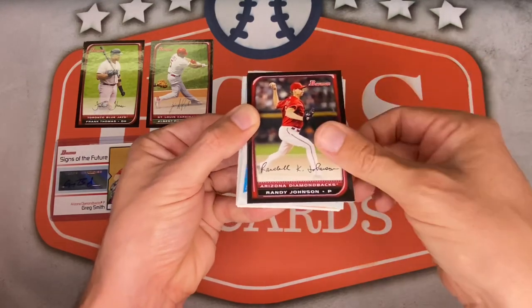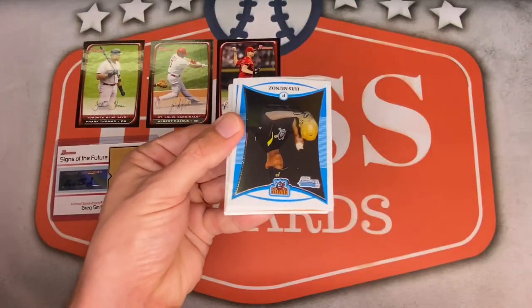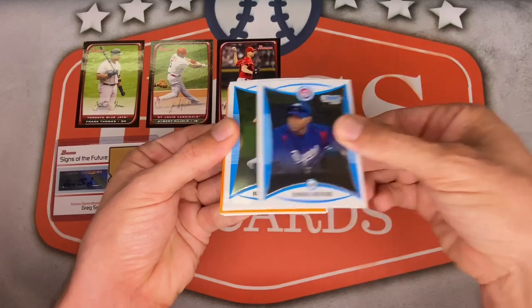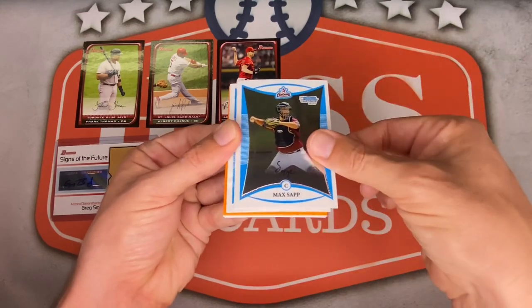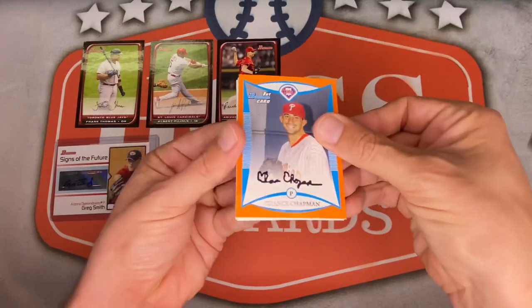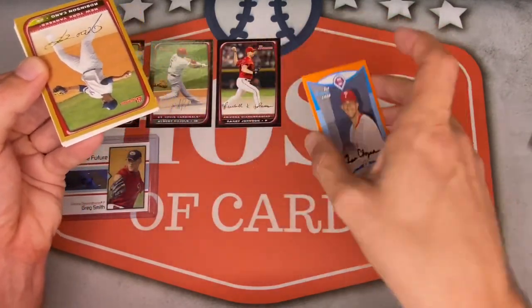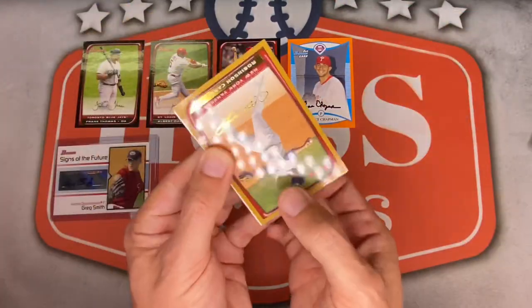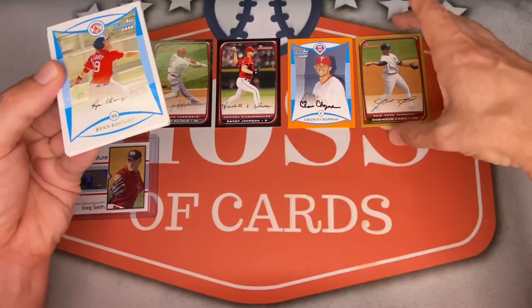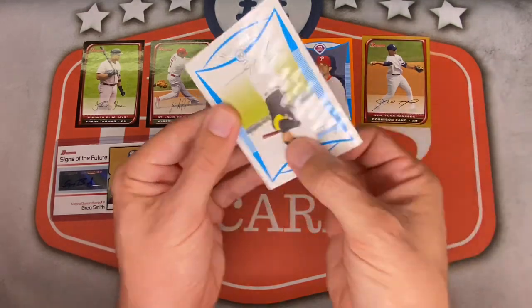Nick Blackburn, Randy 'Big Unit' Johnson — another Hall of Famer. Rocco Baldelli, now a coach. Luis Munoz is the first chrome prospect. Jonathan Mata, Max Sapp. Here's our first parallel — Chance Chapman, an orange numbered 44 out of 250. First gold is Robinson Cano — not numbered, one per pack.